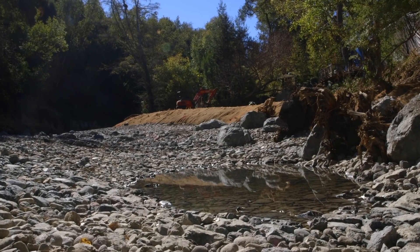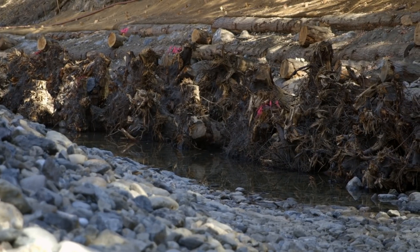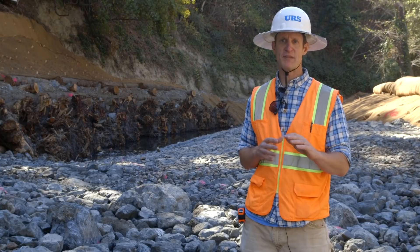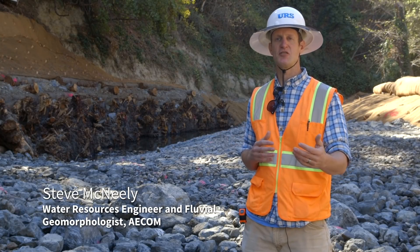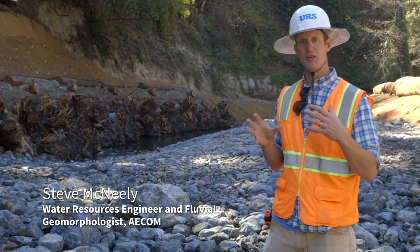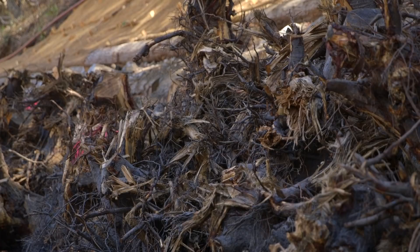We looked at reference reaches both upstream and downstream. We measured riffle lengths and slopes and pool dimensions at those reference reaches and then tried to mimic the relative metrics and measurements of those pools and riffles in this project.